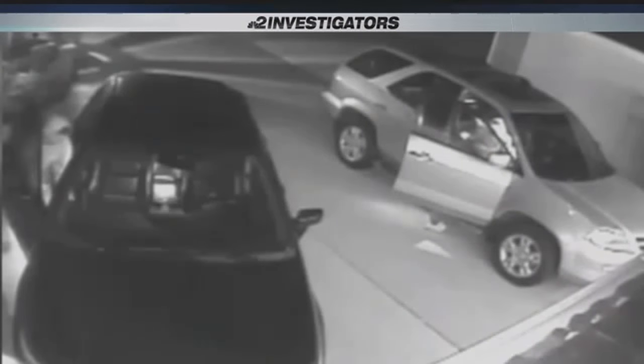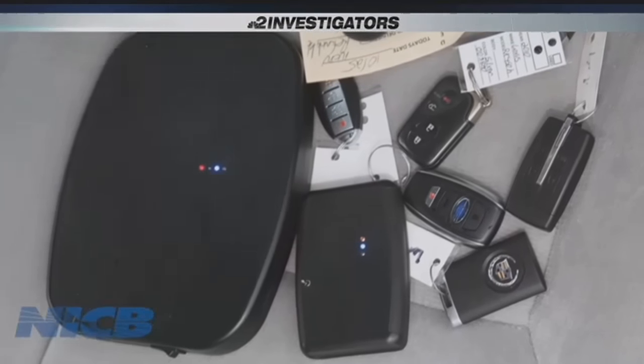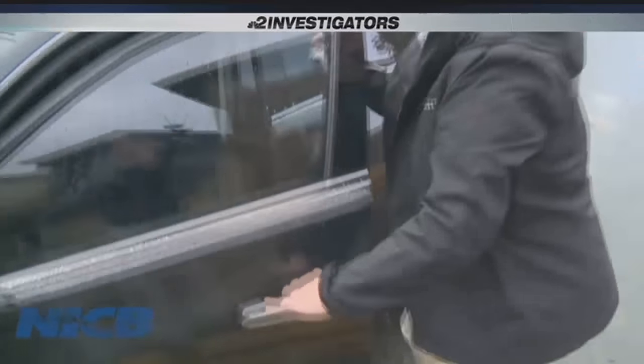So how does it work? This device actually captures the signal between the fob — your fob — and the car. Roger Morris with the National Insurance Crime Bureau tells me it's a simple yet sophisticated system. It's a two-person job. Whoever's holding this device goes right up to the car and it thinks it's reading the fob and unlocks it.